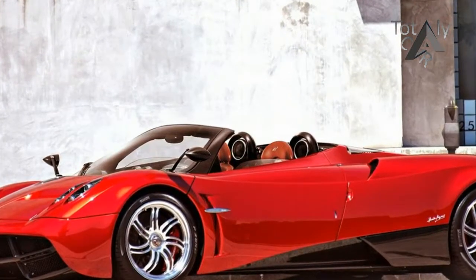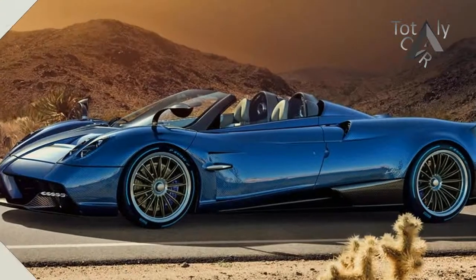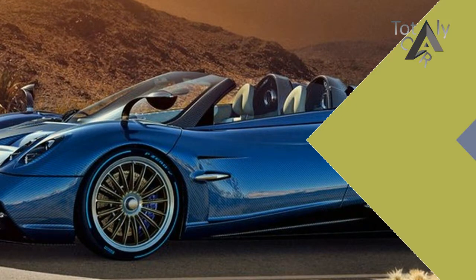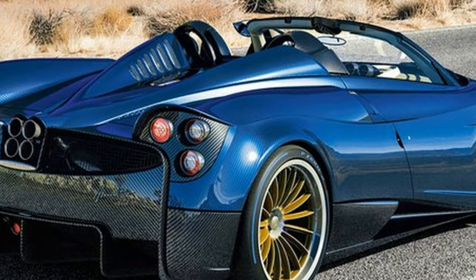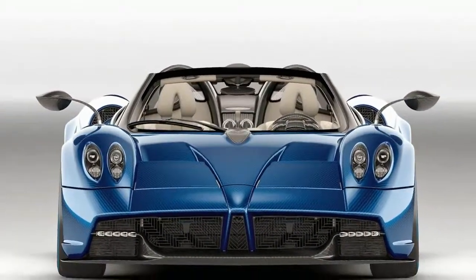The Mercedes-AMG N158 twin-turbocharged 6.0-litre V12 was designed and built specifically for Pagani. During development of the BC, Pagani massaged the engine to 754 horsepower at 6,200 rpm and 737 pounds-foot of torque at 2,400 rpm.